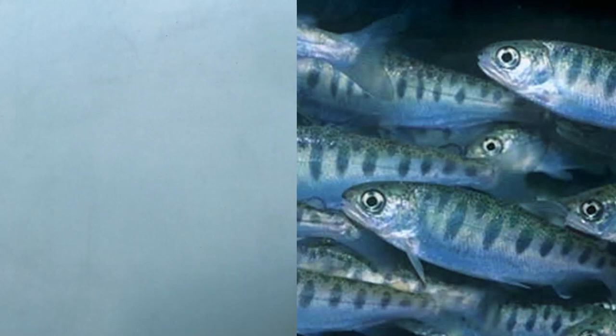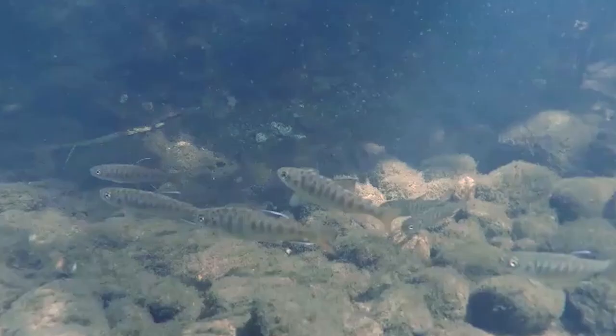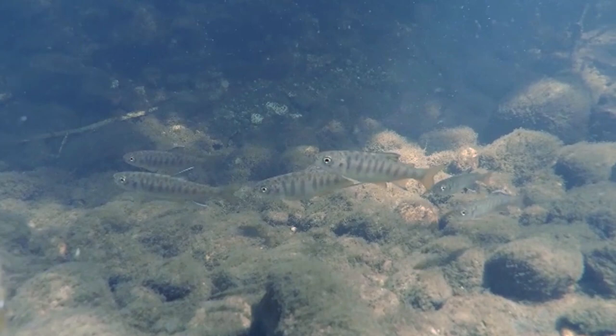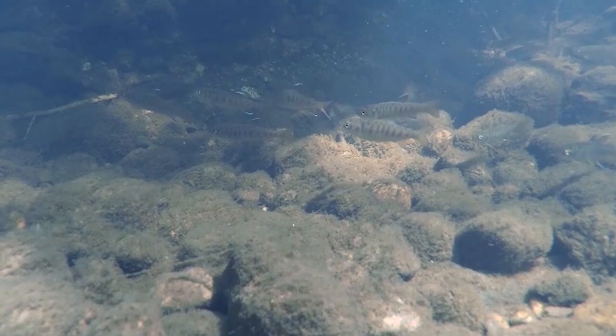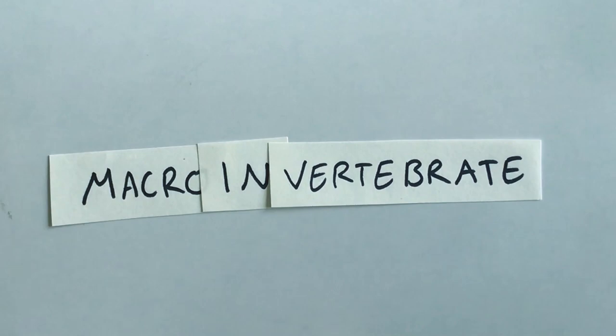After they finished absorbing their yolk sac they look like this. Do you see those spots along their bodies? Those are called parr marks or fry marks because it looks like this fish was just tossed onto a grill. Because of these we now call them fry. Those marks help them camouflage along the stones at the bottom of the river. At this point the fry are hunting for food, specifically eating macro invertebrates.